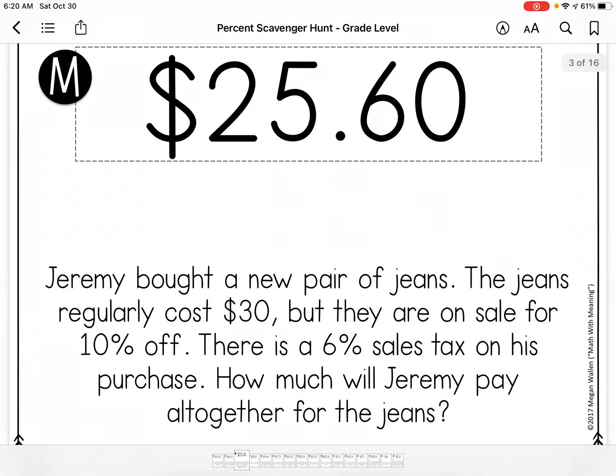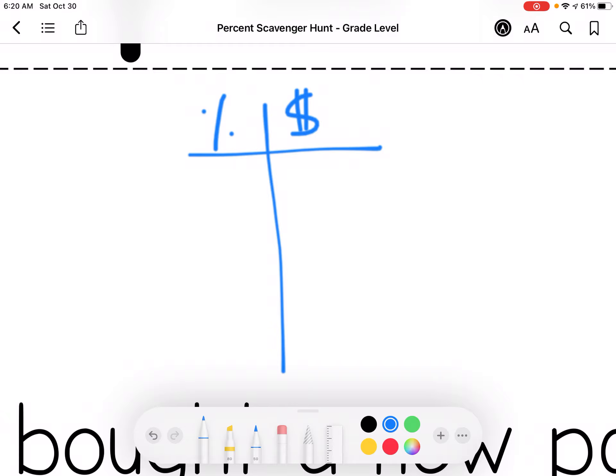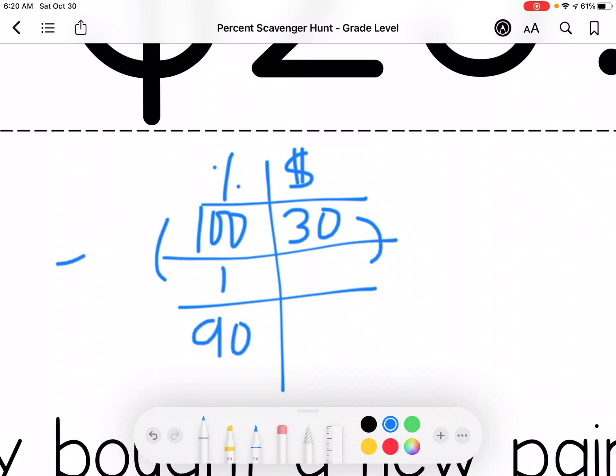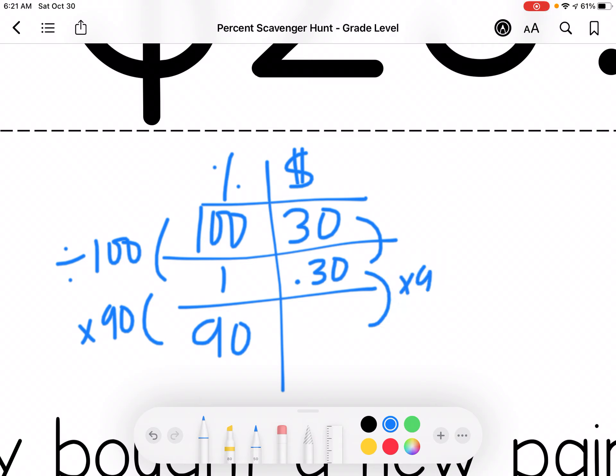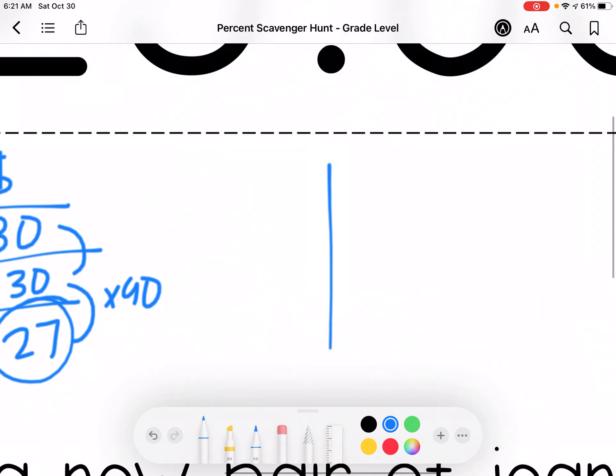Jeremy bought a new pair of jeans. The jeans regularly cost $30, but they're on sale for 10% off. So 100% is $30 — if I'm saving 10, I'm paying 90. So I'm going to divide by 100 and multiply by 90. So the $27 is my new 100% because there's a 6% sales tax, so now I have to make a second table.